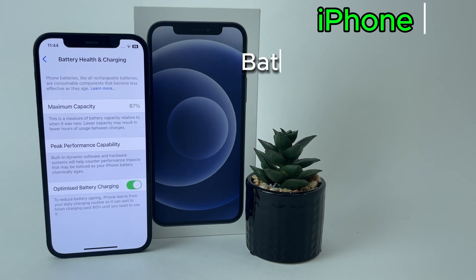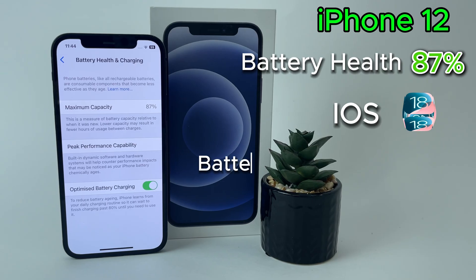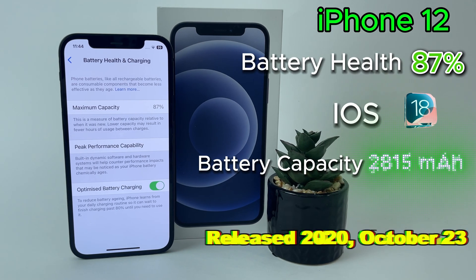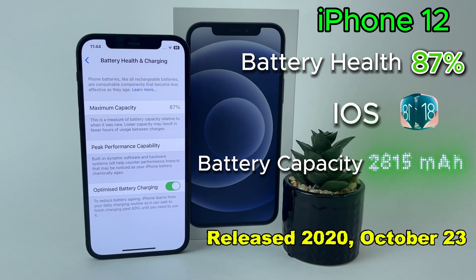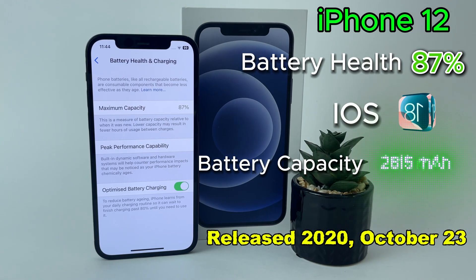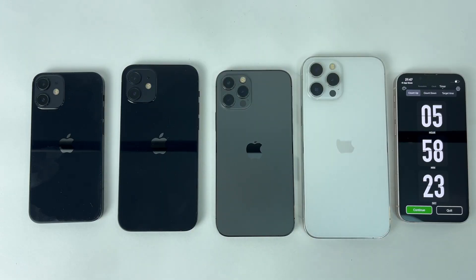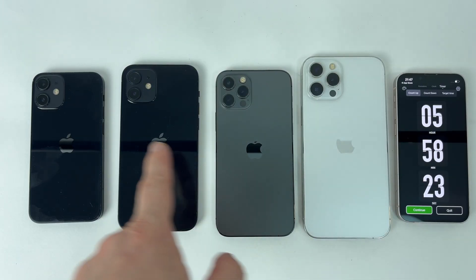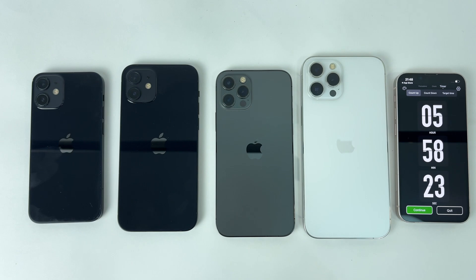The last one has also closed and now let's draw conclusions. With a battery health of 87%, the iPhone 12 reached almost 6 hours of continuous use — it lasted 5 hours and 58 minutes, being an excellent result. My conclusion after this test is that the best model in the 12 series is the 12 Pro Max, second is the 12, followed by the 12 mini and 12 Pro. Which model would you choose?